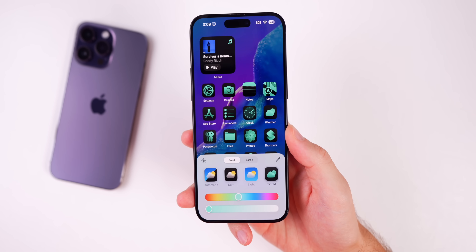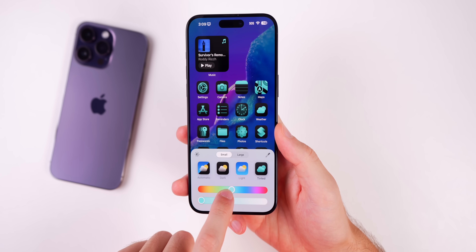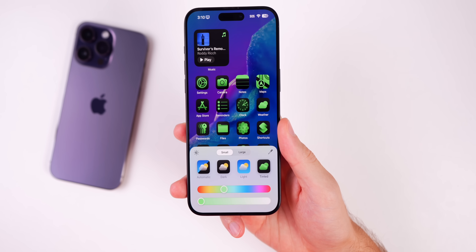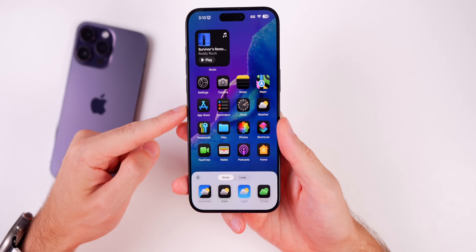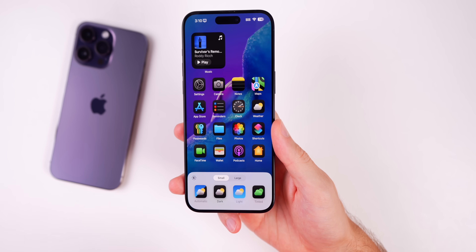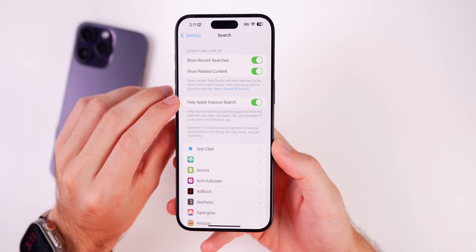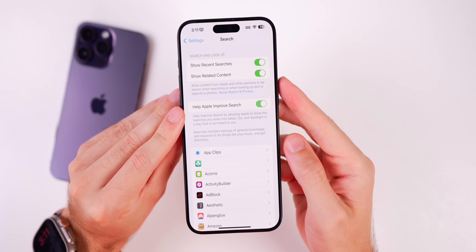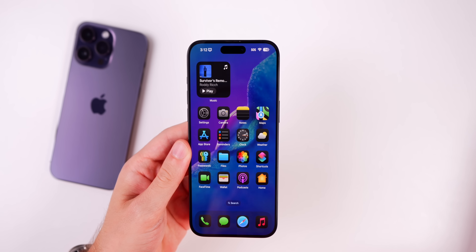Overall, the app icon customization section is much less buggy in Beta 4. For example, in Beta 3, messing with the tint and then switching to dark mode icons would leave the tint color stuck on the icons — that's fixed now. There's also a fix for Settings search and 'Help Apple Improve Search,' which was non-functional in Beta 3 but is now working.